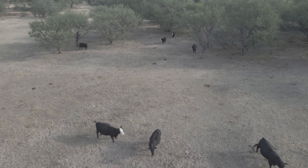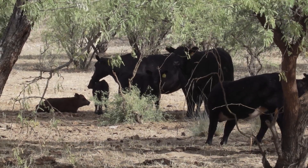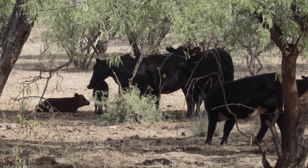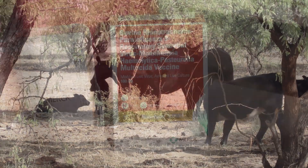I am a huge fan of the Nasalgen 3PMH product, for a few different reasons. Number one, it's a modified live product that's safe to use in a herd of pregnant cows. So it doesn't matter what status those cows are in — I don't risk any chance of impacting those cows' fertility or their conception. That's number one in a herd where you've got different varying calving dates.